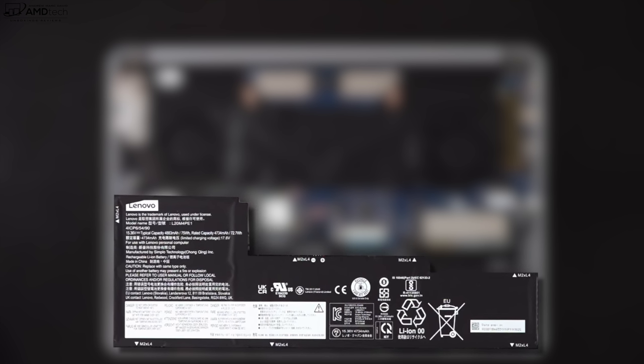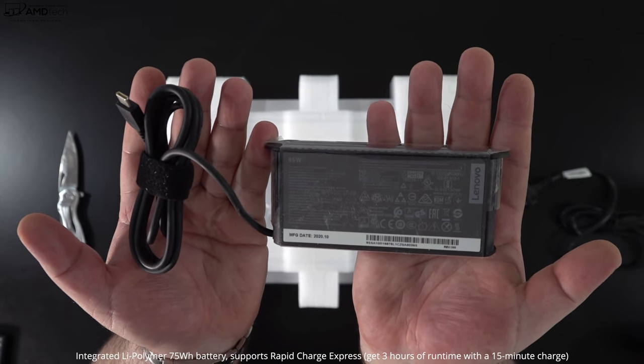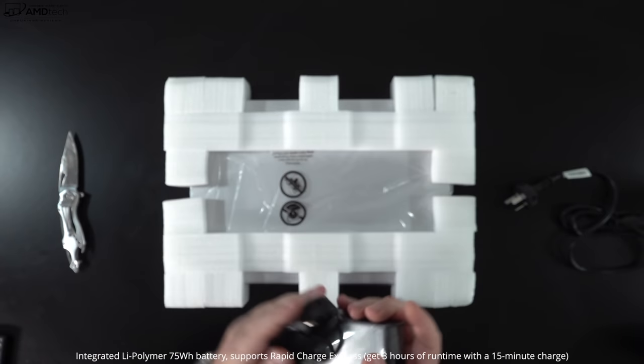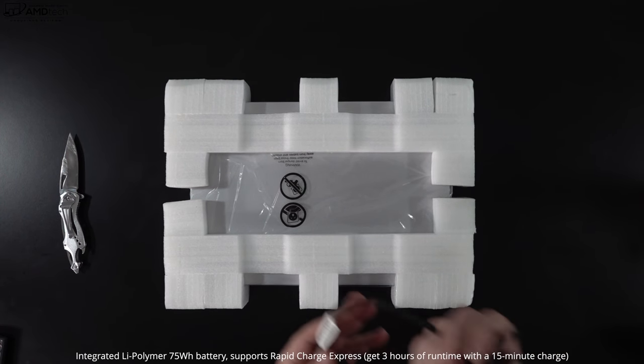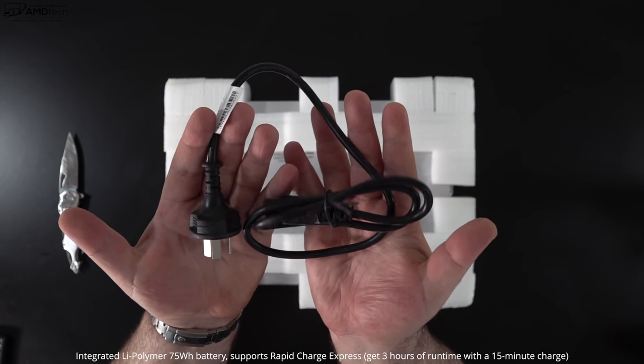The 75Wh battery did really well on my continuous web surfing test over Wi-Fi at 150 nits, scoring 9 hours and 7 minutes — outlasting its AMD counterpart which came in at 7 hours 23 minutes. In real-world mixed usage you're looking at roughly 7 to 8 hours, though your mileage may vary. It comes with a 95W USB-C power adapter supporting rapid charge, giving about 3 hours of charge in just 15 minutes, with a full charge taking about 90 minutes.